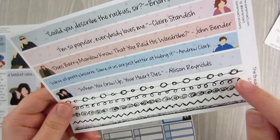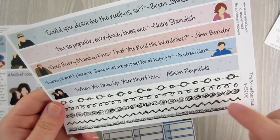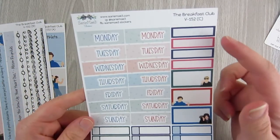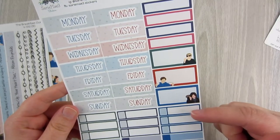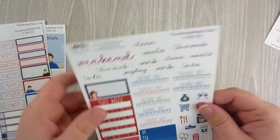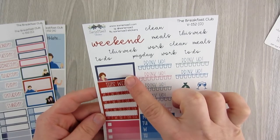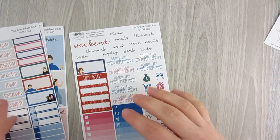The second sheet has quotes from the movie on washi strips, plus some skinnier washi with doodles — circular patterns, squiggles, something like roses, a zigzag, and crosshatch at the bottom. The third sheet has two sets of date covers, quarter boxes, half boxes with the characters, appointment labels, and eighth boxes. The fourth sheet — I think her mini kit — has a weekend banner, scripts, hydration trackers, habit trackers, a box, icons, a weekly tracker, and a checklist tracker.